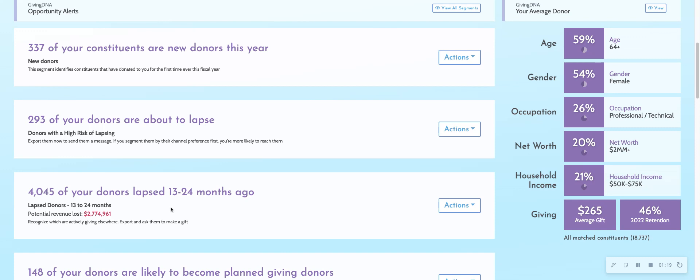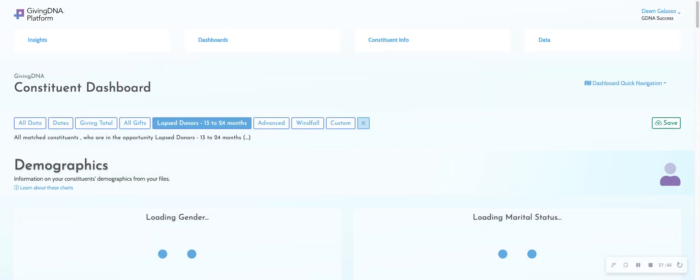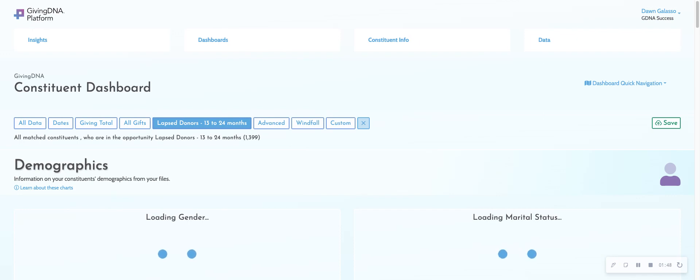They wanted to do outreach to these individuals where they actually invited them to come to a tour of their facilities. So they looked at who we were showing them as those live donors, but they wanted to make sure those donors also had high capacity and were actively philanthropic elsewhere. So they moved this list of lapsed donors over to the GivingDNA dashboard where we appended our external data over top of it.